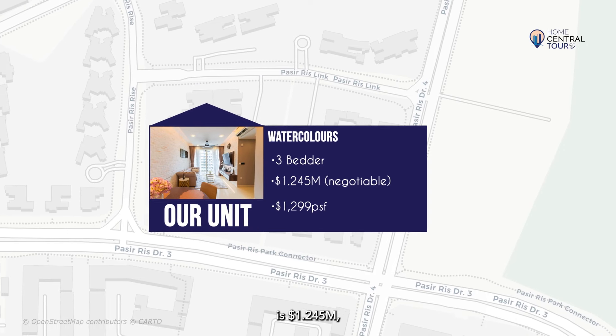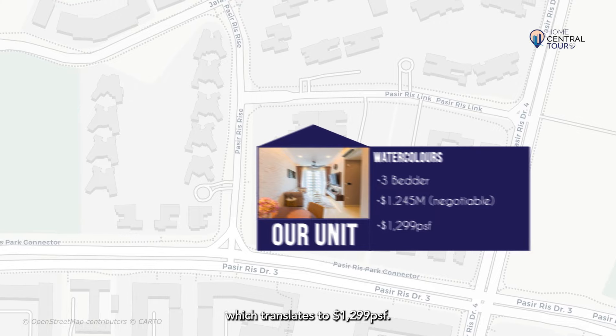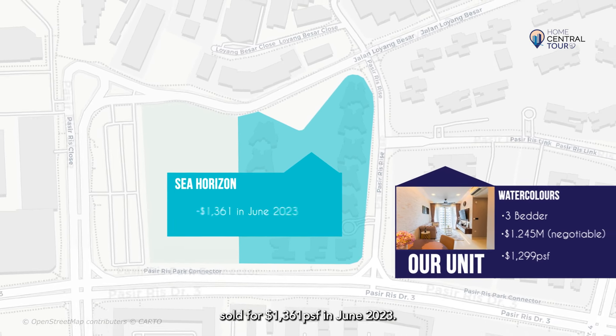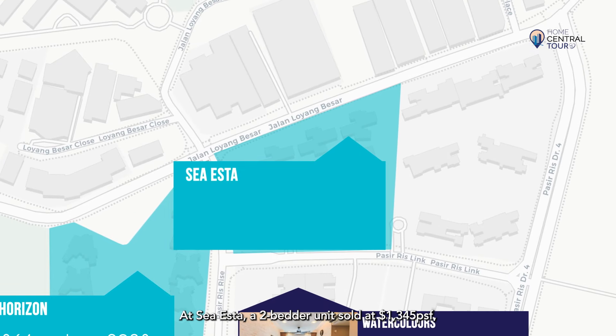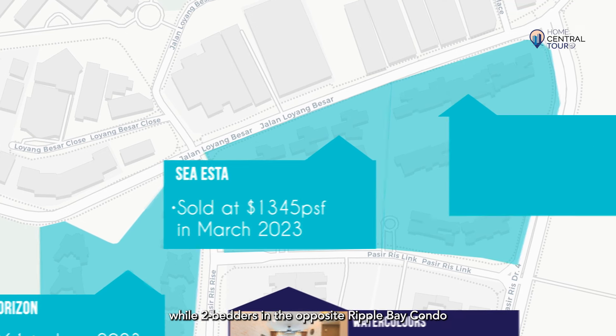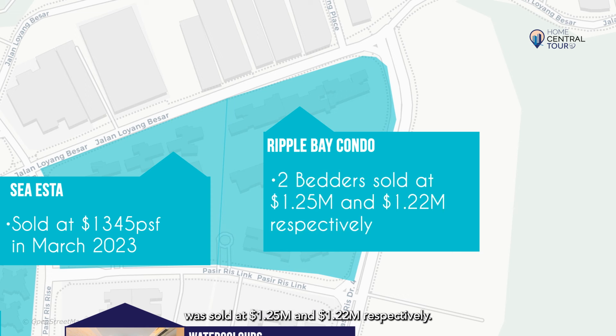The asking price of our unit is $1.245 million, which translates to $1,299 PSF. A similar sized unit in another EC, Sea Horizon, sold for $1,361 PSF in June 2023. At SeaEsta, a two-bedder unit sold at $1,345 PSF, while two-bedders in the opposite Ripple Bay condo were sold at $1.25 million and $1.22 million respectively.